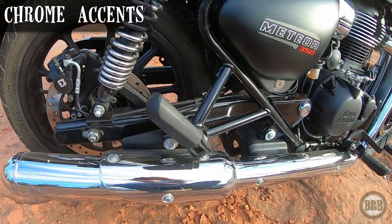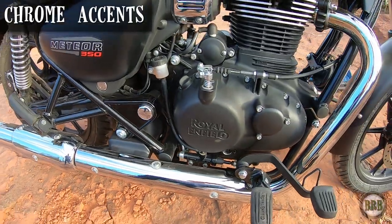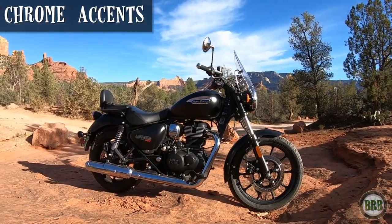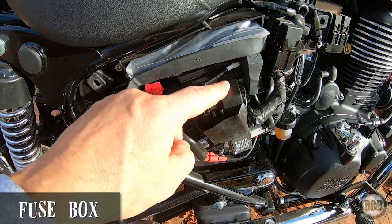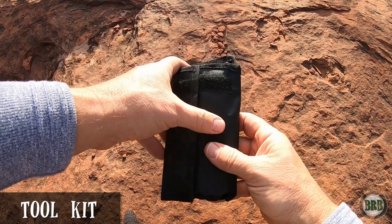The chrome exhaust pipe on this bike looks really nice. I feel like this bike has just enough chrome accents on it without being too much — Royal Enfield made some really thoughtful choices when designing it. On the right side of this bike you have a lockable plastic access panel. In here you've got the fuse box, which comes with extra fuses — really nice — and a set of tools, which again is really thoughtful.